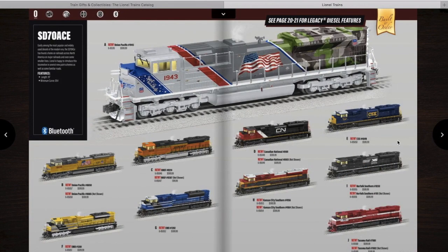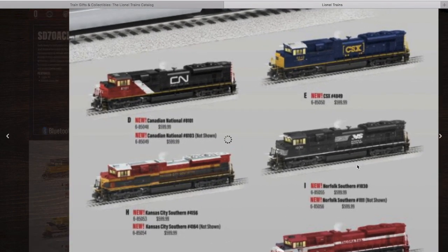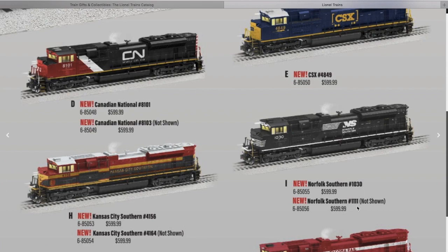These are more of the SD70 ACEs. The first thing you'll notice is the new 1943 version — the Spirit of Union Pacific. That's not technically an SD70 ACE, but it's easier to use the same tooling since they're aesthetically pretty much the same. I'm probably going to get one of these. Down here they have a Norfolk Southern one — the 1030 and the 1111. I'm probably going to get the 1111, and I may also get the Kansas City Southern one or the 1030.